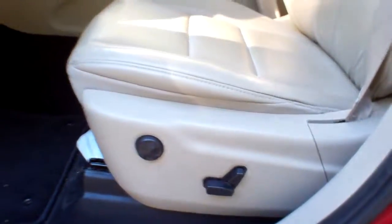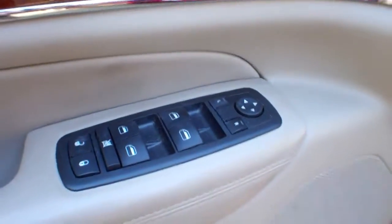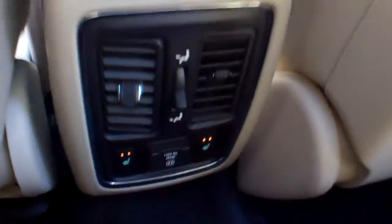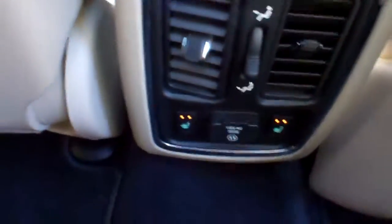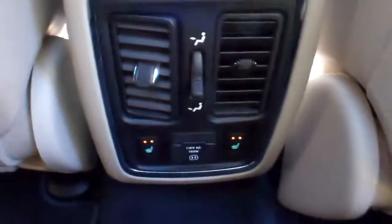Beautiful condition. Memory seat for two. You've got power windows, power door locks, and power mirrors. The heated seat controls for the rear are right down there, and as you can see, they are both on currently.